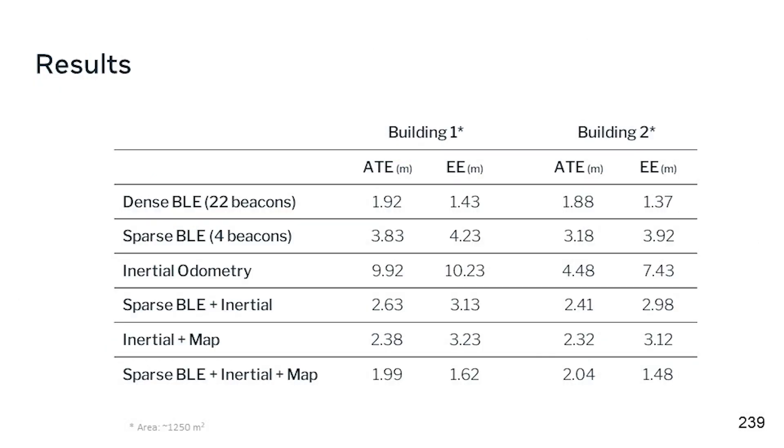Here are some numbers. We are working with an area of 1,250 square meters across two buildings, and I'm evaluating in two different buildings. Starting with a dense BLE network using 22 beacons, we get close to two meters of accuracy. Reducing to four beacons — sparse BLE — accuracy drops. Inertial odometry only, a state-of-the-art IMU-only method, gives close to 10 meters of ATE accuracy. Combining sparse BLE with inertial odometry gives 2.63 meters. Map information with inertial odometry gives 2.38 meters. But combining all three, we get accuracy very close to that of a dense BLE network.